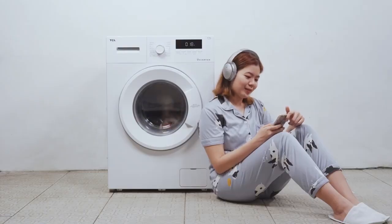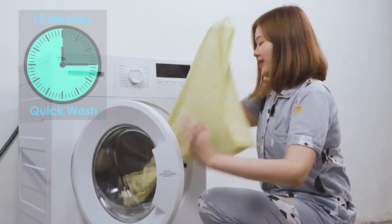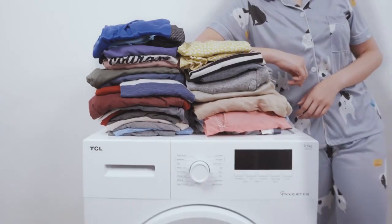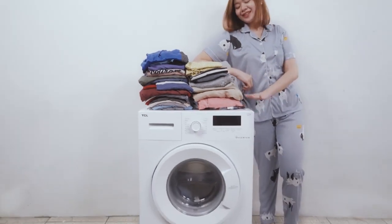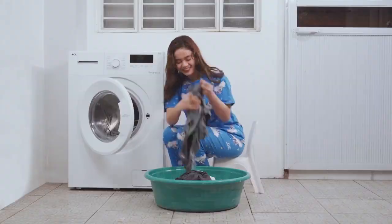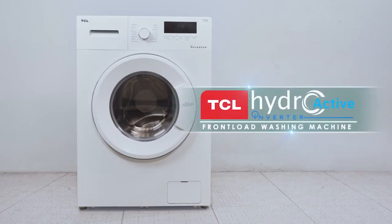Give your clothes the comfort they need with the TCL Hydroactive Inverter. From a 15-minute quick wash, easy operation, to an aesthetically pleasing and durable design, this is indeed your best home partner. Don't settle for less. Switch to a better washing experience. TCL Hydroactive Inverter front-load washing machine — smart washing, soft caring.